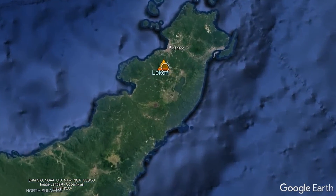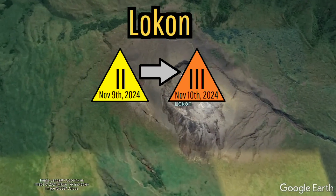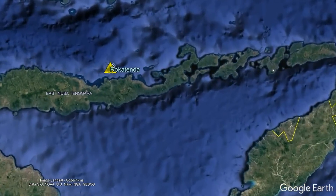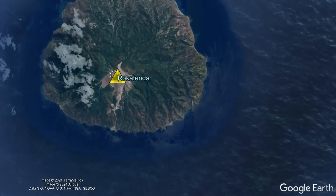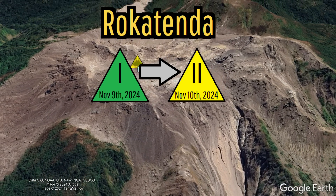This occurred on November 10th when the Lokan volcano on the island of Siau was raised from yellow to orange, and when on the same day the Rokatenda volcano — also known as the Palue volcano — had its alert level raised from green to yellow on the island of Palue.